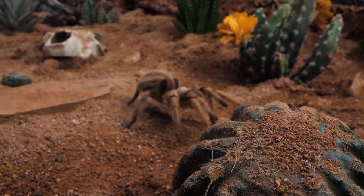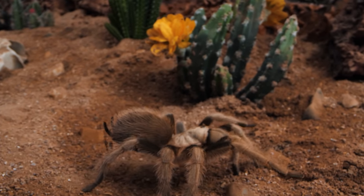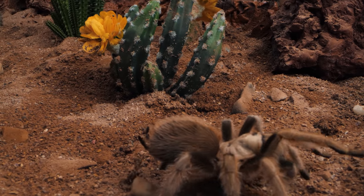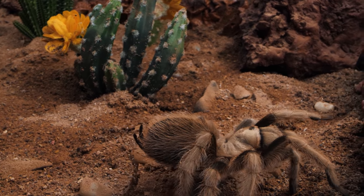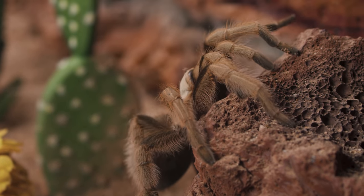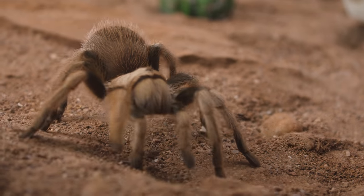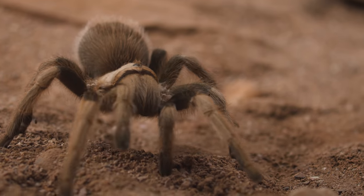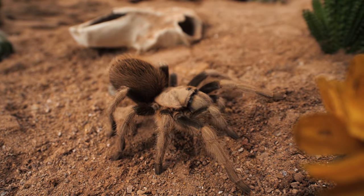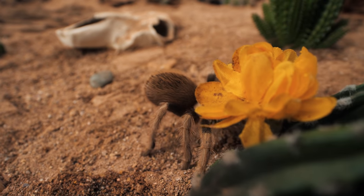Even if one were to be bitten, the venom potency is so low that the only risk to your health would be from anaphylaxis, or a rare allergic reaction to the venom, or from an infection in the wound caused from not properly cleaning and bandaging — which would be true of any cut one could receive. Even though they may appear to be monsters that haunt our dreams, the truth is the Arizona Blonde Tarantula is just a gentle giant of the arachnid world, a quiet, docile queen of the southwestern deserts, only to be feared by smaller insects, reptiles, and mammals, and respected by humans.